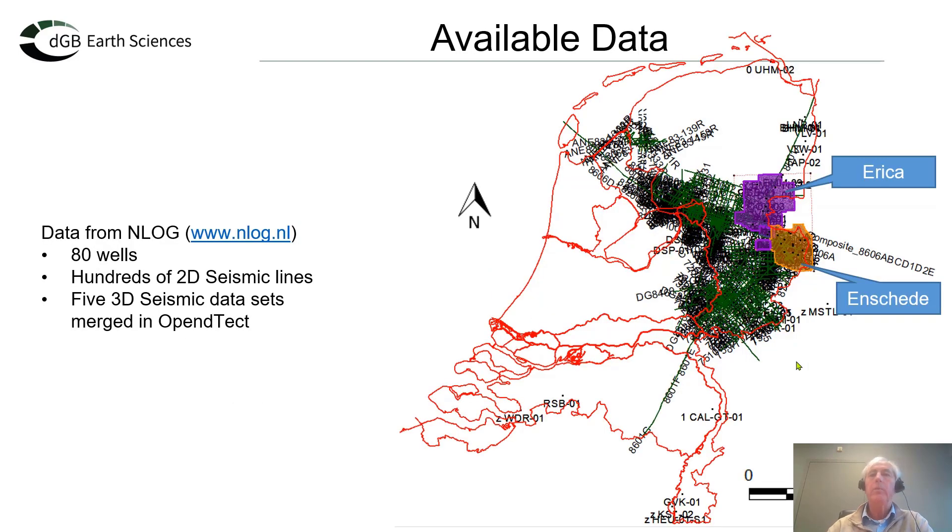Let's look at two examples we have interpreted and published. In the Netherlands we are fortunate because all seismic and well data is freely available as open source after a few years through the NLOG database. In this study we retrieved data from 80 different wells, downloaded and uploaded into our software, along with hundreds of 2D seismic lines and five 3D seismic datasets merged into OpendTect into a large volume. We interpreted different parts of this system, and I'll be talking about Enschede — DGB's main office location — and Erica, just north of the Schoonebeek oil field.